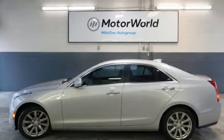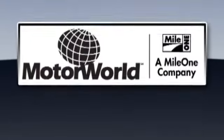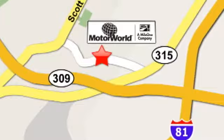Cadillac is driving the world forward. You need to drive it to believe it — see it for yourself today. Mile One Motor World Cadillac is conveniently located at 150 Motor World Drive in Wilkes-Barre.